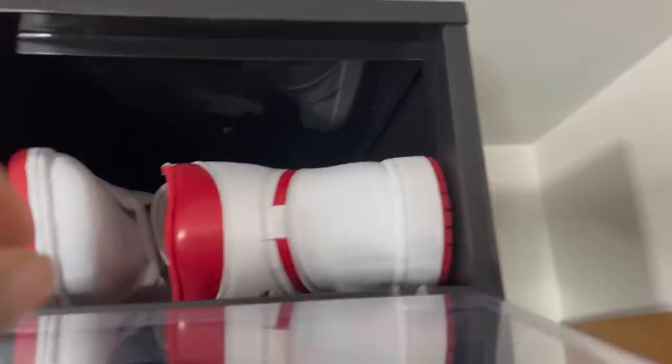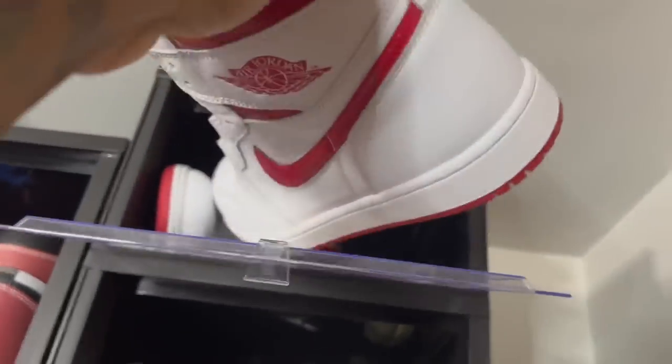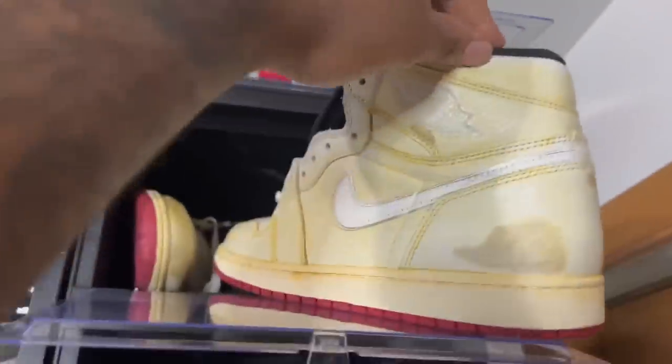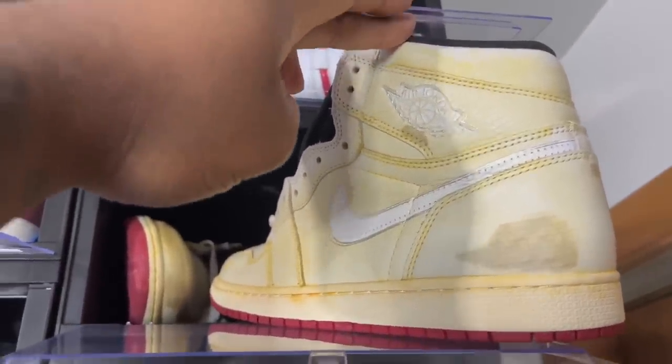Quick rundown of what we got over here: Air Jordan One Red Metallics — another one of those Nike.com joints I picked up for cheap. Then you got the Jordan One Nike Sylvester's — a dope collab. Still 50/50 on whether I'll keep or wear those.